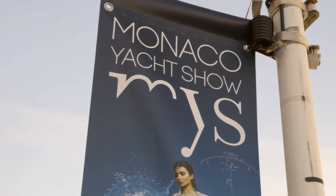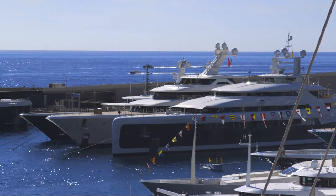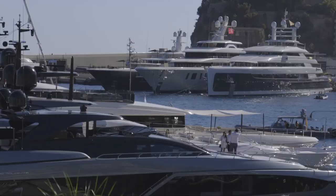The two big shows are this show and the Fort Lauderdale boat show — those are the two big shows for the large yacht brokers and the builders, the two primary shows in the world. Then you obviously have Dubai, Singapore, Cannes, Palm Beach, but the two primary shows are Monaco at the end of September and then Fort Lauderdale at the beginning of November.